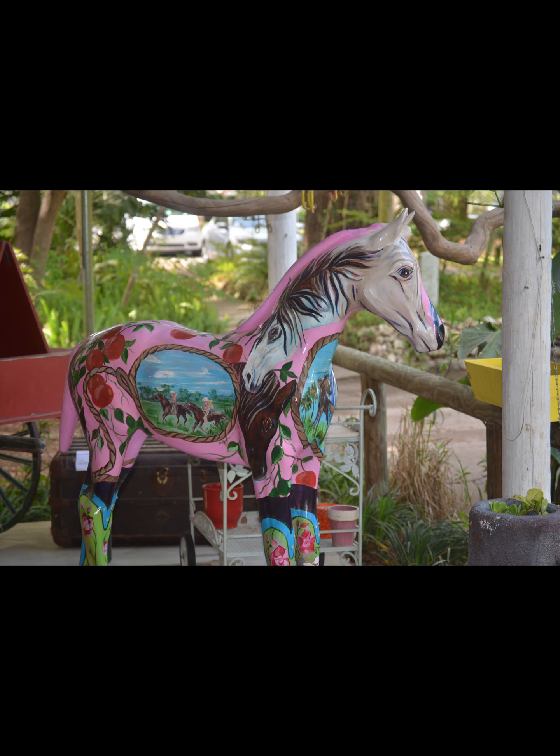If you want to see gators, the La Chua Trail — I'll put it up on the screen — will definitely guarantee you'll see some big gators, maybe bigger than you want and closer than you want. At least that was our experience years ago. We didn't do that this time.